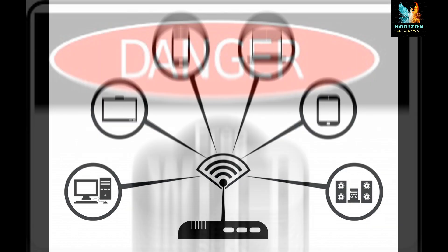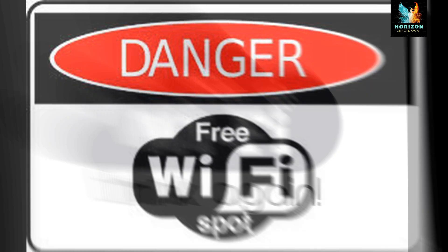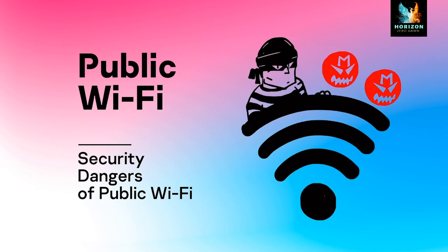Beware while connecting to public networks, as they may not be secure. Don'ts — never connect to unknown or untrusted networks.